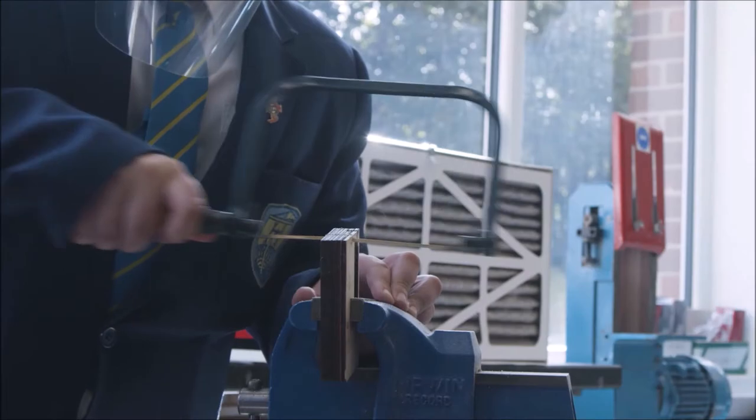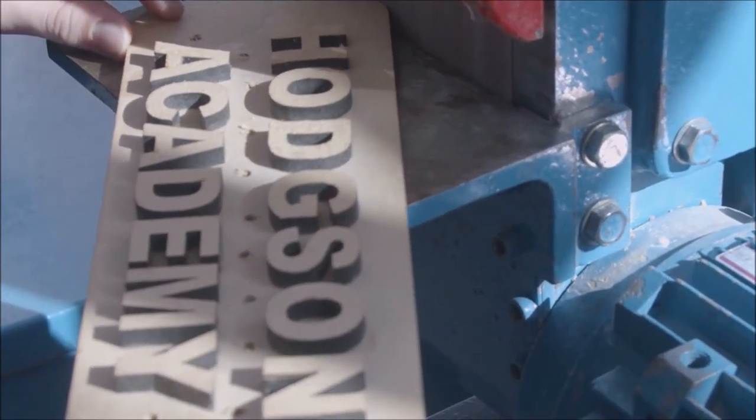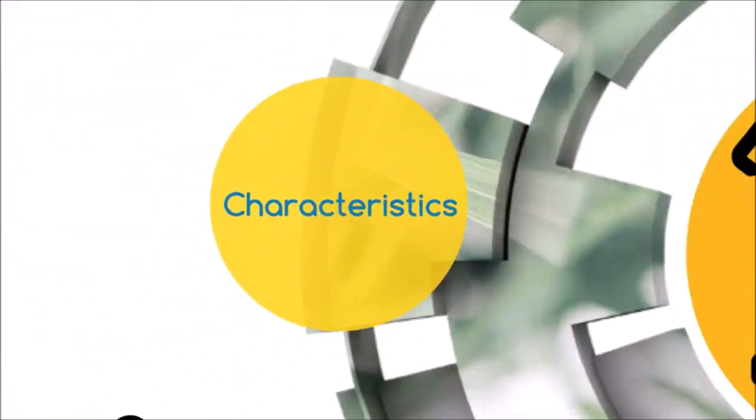Finally, you need to be able to work independently. Your NEA requires you to develop your own idea. I am not allowed to tell you what to do — you have got to guide your project yourself and ensure you complete it by the deadline.